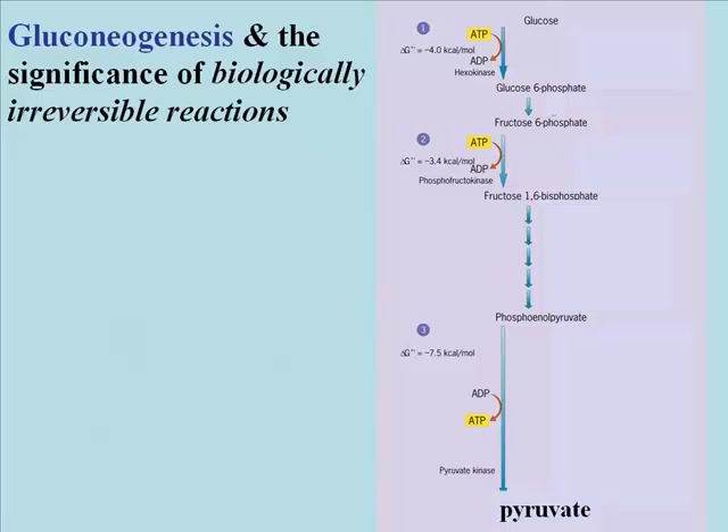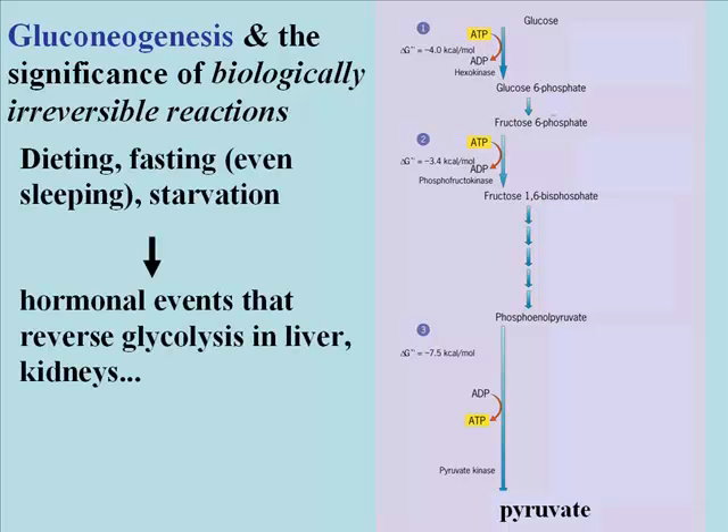Watch for the significance of these biologically irreversible reactions that we talked about largely when we discussed glycolysis. Here's a summary of glycolysis showing the various steps in summary form. The steps numbered 1, 2, and 3, catalyzed by hexokinase, phosphofructokinase, and pyruvate kinase, are the three biologically irreversible reactions of glycolysis. The product of glycolysis under aerobic conditions is pyruvic acid or pyruvate.